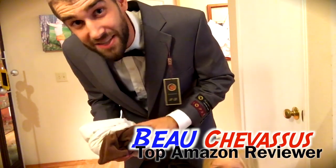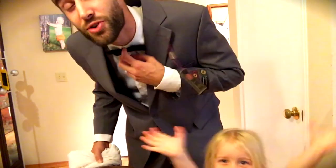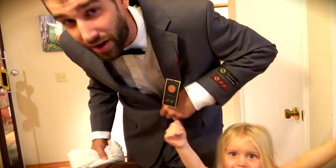I hope this small demonstration has been helpful in determining whether or not this is the right suit. My name is Beau, and I look forward to demonstrating and reviewing more fun things here on Amazon.com.